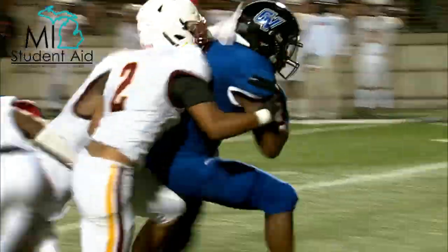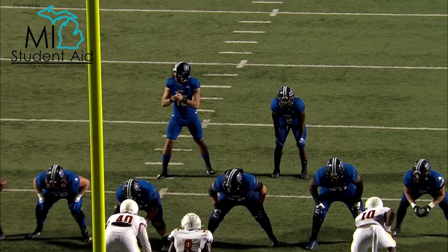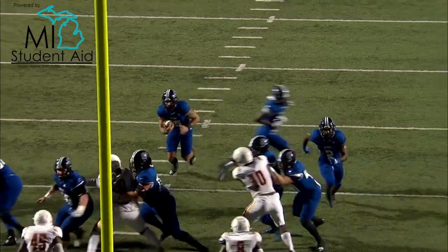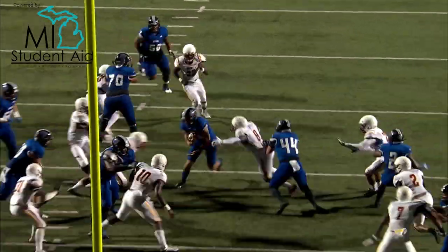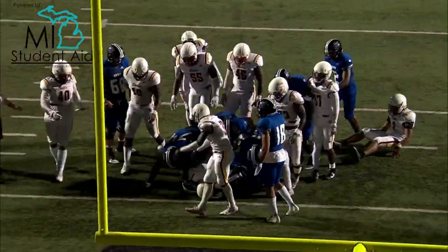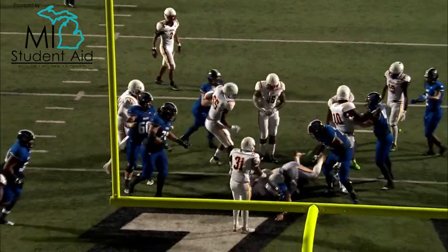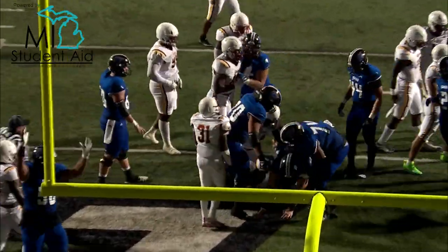He's inside the 20, inside the 15 — first and 10 for the Lakers. This is Avery Wilson who's in there right now, and he wants to go — he's gonna get down inside the 5, driving down near the goal line. Peterson — is he gonna get there? There's a penalty flag down in the defensive secondary.